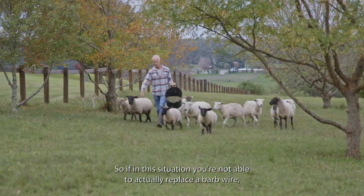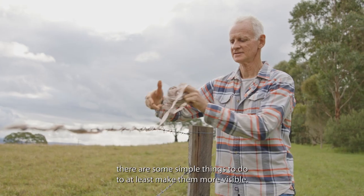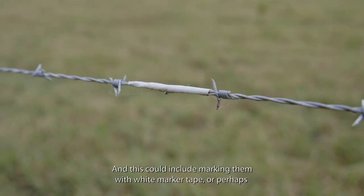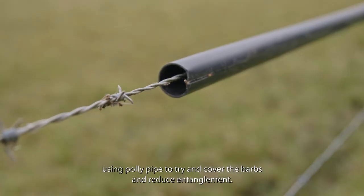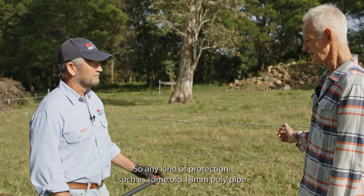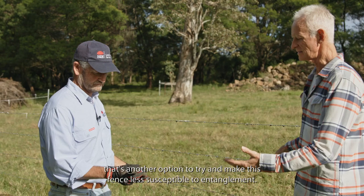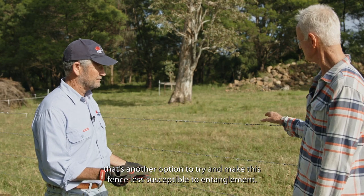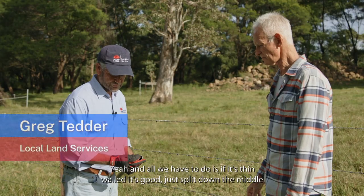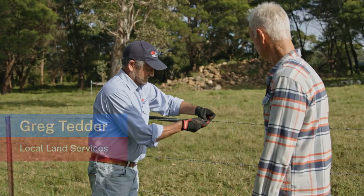If you're not able to actually replace a barbed wire fence, there are some simple things you can do to at least make them more visible — this could include marking them with white marker tape, or perhaps using a poly pipe to cover the barbs and reduce entanglement. Some old 18mm poly pipe from the back of the shed is another option to make the fence less susceptible to entanglement. If it's thin-walled it's good — just split it down the middle, then get a length between your droppers and clip it on.